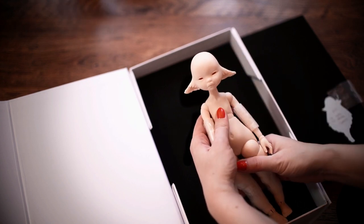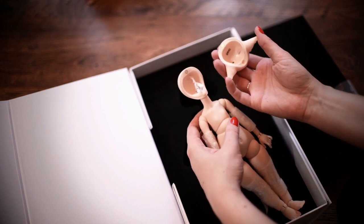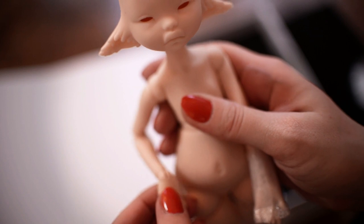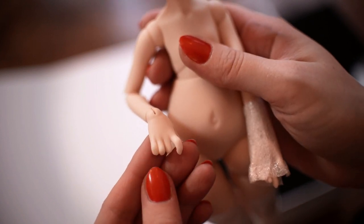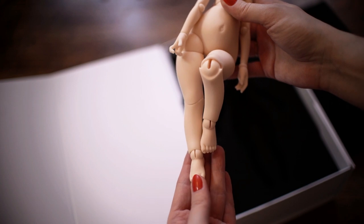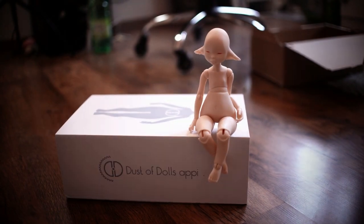In the past I had only MSD size BJDs, so it's very refreshing to own a smaller doll like this. I really love her face and her cute little body. Thank you Dust of Dolls for this amazing giveaway.